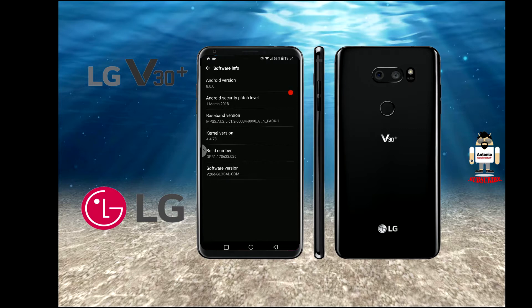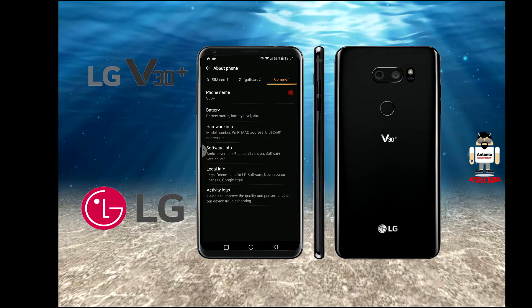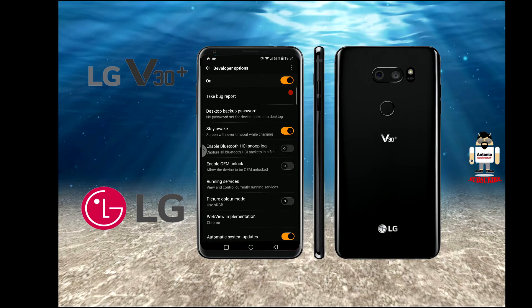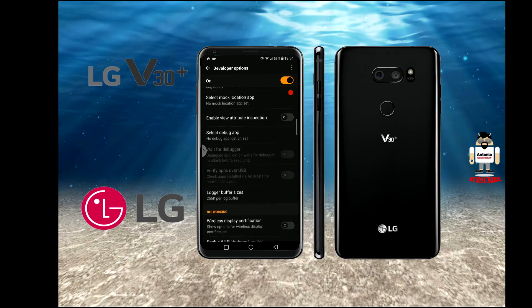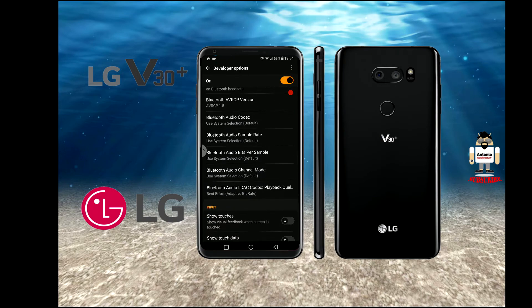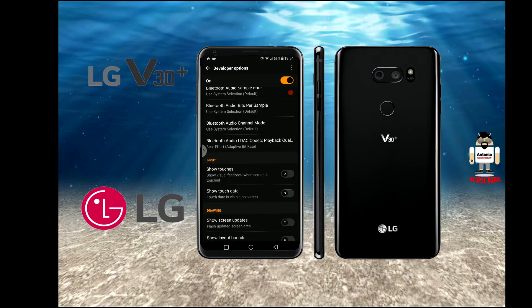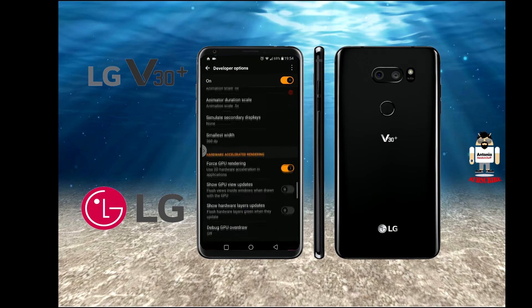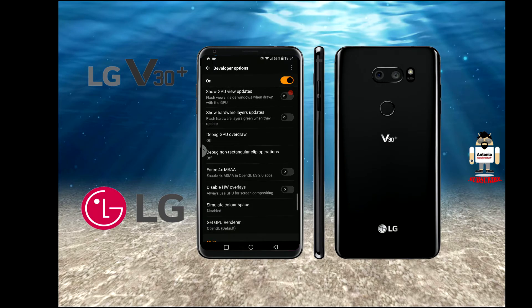The solution to get calls to actually end when I press the red hang-up button is the following: go into Developer Options. There were three things mentioned, but I only touched two of them, and that fixed the problem for me. Nothing else worked — rebooting the device didn't help. This is the only thing that worked.